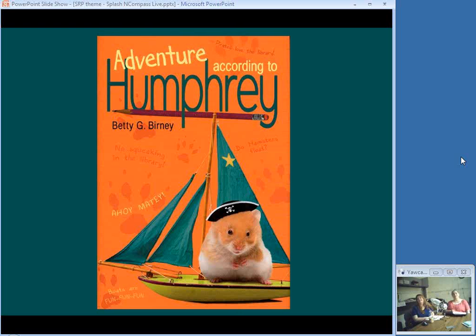Everyone who has read Humphrey stories loves Humphrey. This is book 5, and it involves the students building their own small ships to be sailed across the local pond. The students and Humphrey visit the school library in preparation for the task, and Humphrey would really like to see the boat sail — but hamsters are not supposed to get wet.